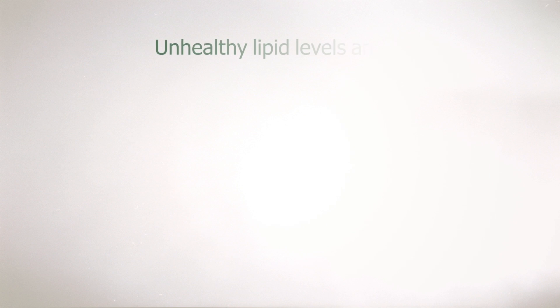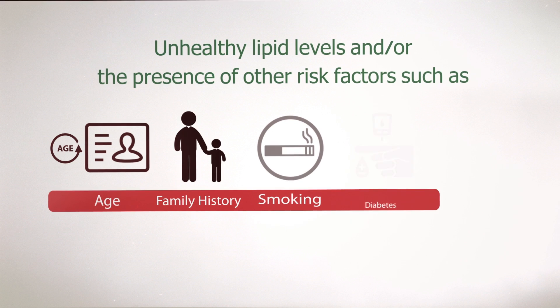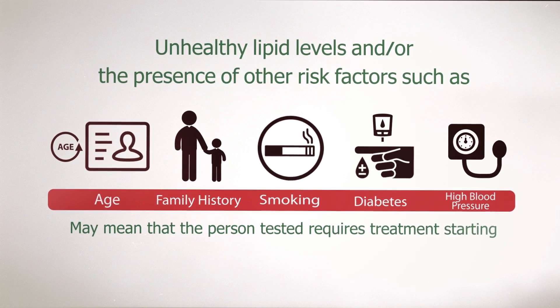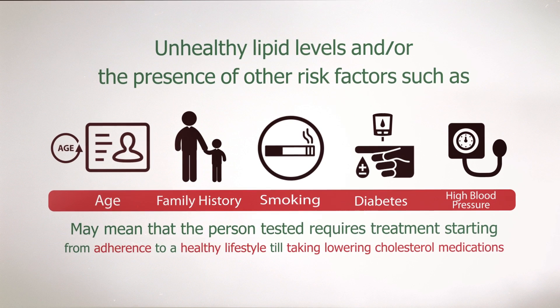Unhealthy lipid levels and/or the presence of other risk factors such as age, family history, cigarette smoking, diabetes, and high blood pressure may mean that the person tested requires treatment, ranging from adherence to a healthy lifestyle to taking cholesterol-lowering medications.